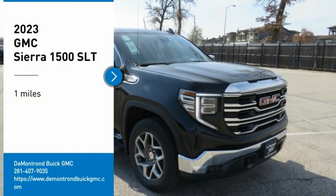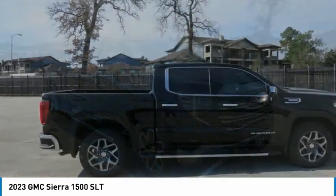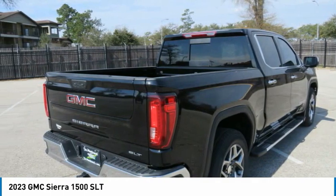Make a great choice today with the 2023 Sierra 1500. The GMC Sierra is a full-size pickup with all the functionality you could expect.